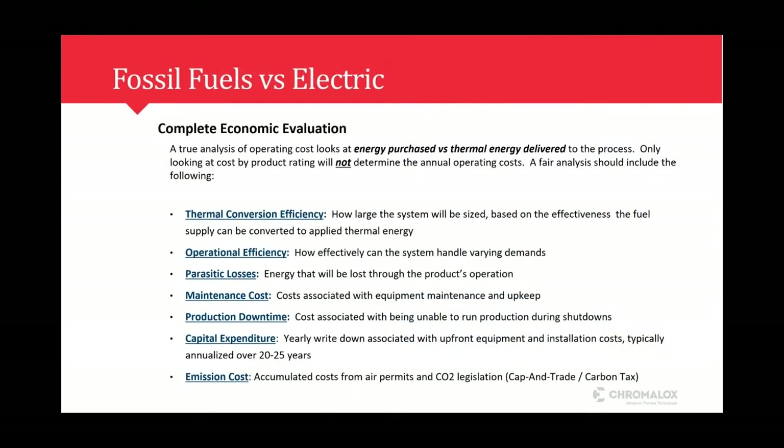When comparing fossil fuels versus electric, we really need to do a true analysis of the total operating cost — not just capital equipment versus capital equipment. We need to look at thermal conversion efficiencies, operational efficiencies, maintenance costs, production downtime, and emission costs. There are customers out there who are subject to cap and trade and carbon taxes, so that's another cost that needs to be factored in.